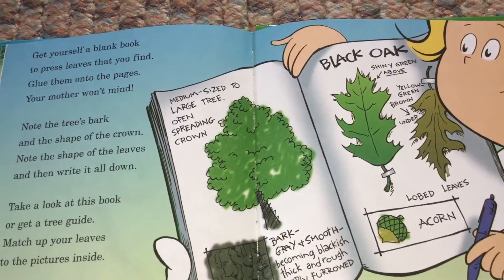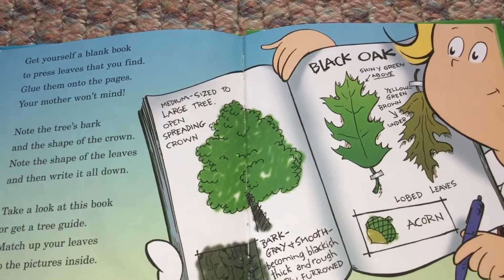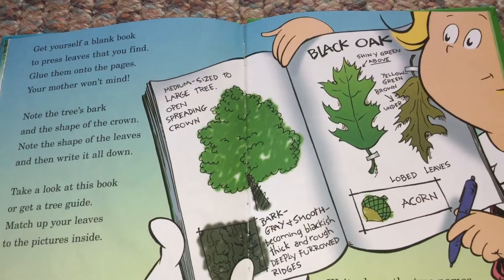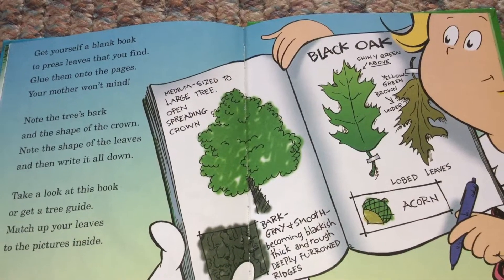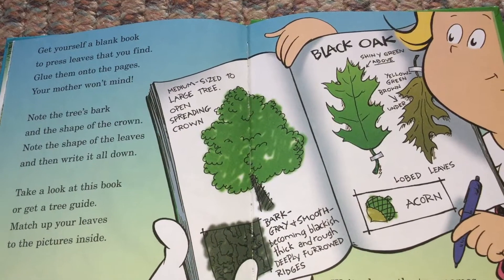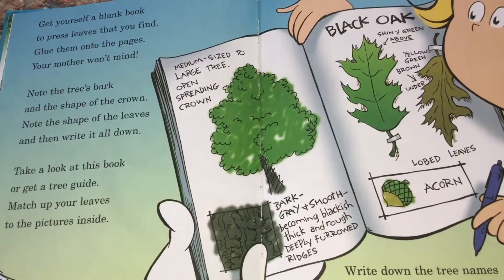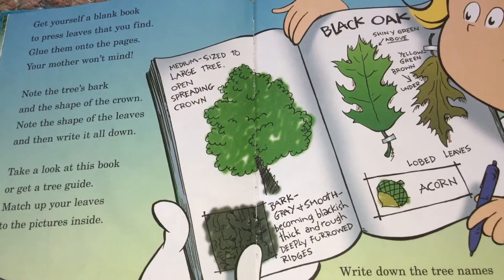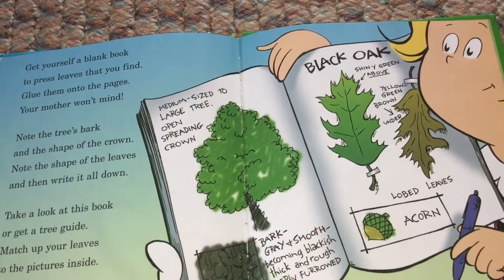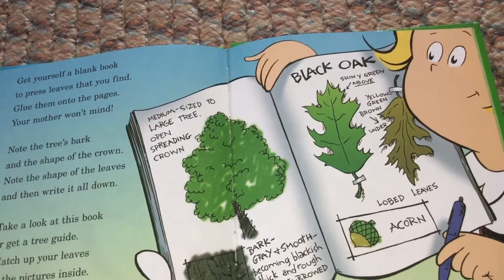Medium size to large tree. Open spreading crown. Bark: gray and smooth, becoming blackish, thick and rough, deeply furrowed ridges. Black oak. Shiny green above, yellow-green-brown under. Lobed leaves. Acorn.